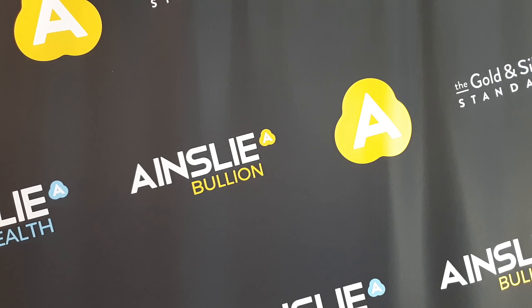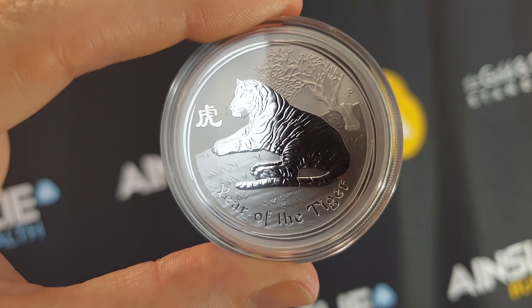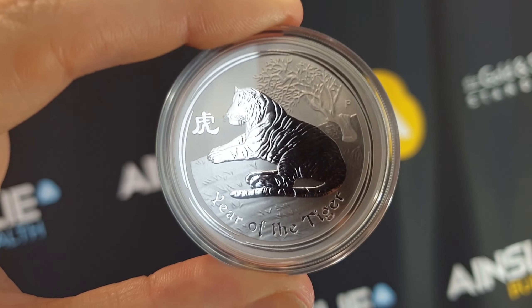Hey there everyone, it's Joe from Ainsley Bullion, ainsleybullion.com.au with your weekly product spotlight where we highlight one of the amazing products we have available online or over the counter at our Brisbane and Melbourne stores. Here it comes into shot — one of the most beautiful silver coins in the world in my humble opinion.